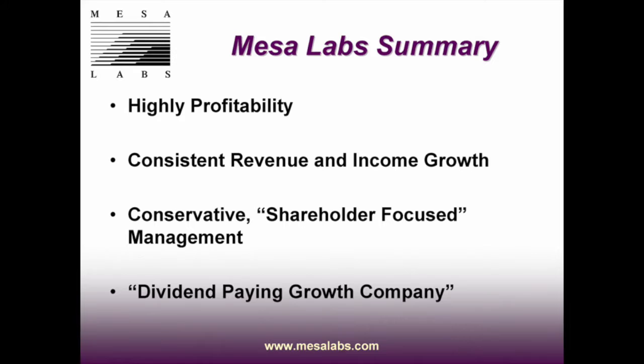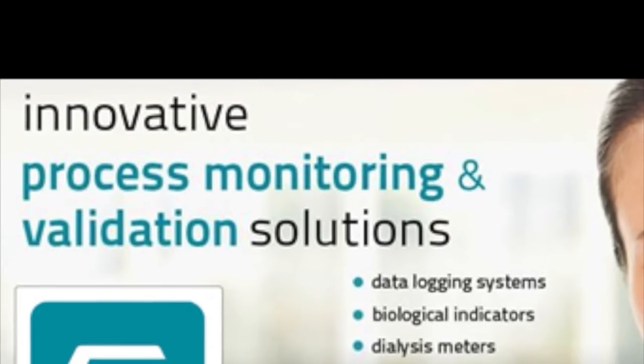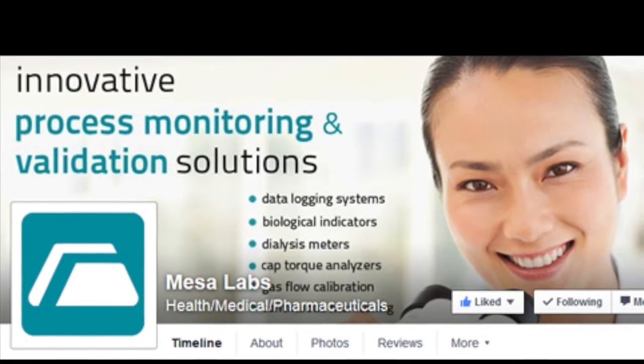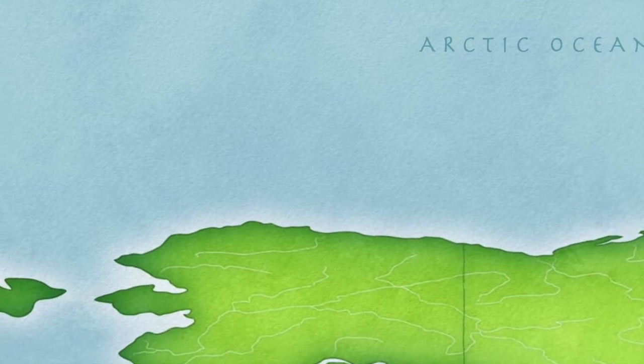Mesa has high profitability and is consistent in its revenue and income growth. They are a conservative, shareholder-focused management team and a dividend-paying growth company. Overall, Mesa Laboratories Inc. develops, manufactures, and markets high-quality process validation, monitoring, and calibration instruments and consumables worldwide.